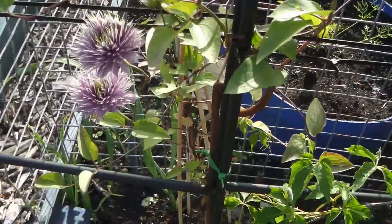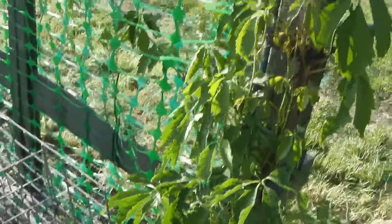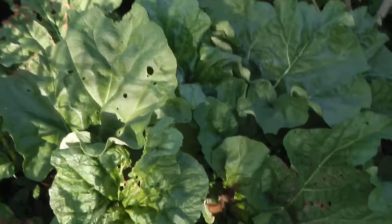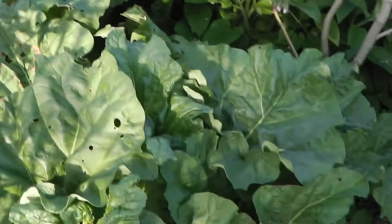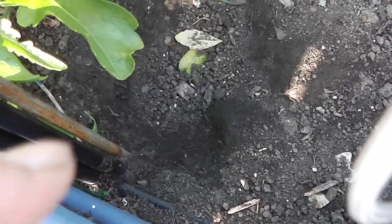The clematis is doing nicely, and so is my creeping Virginia. The rhubarb has just gone mental as usual.